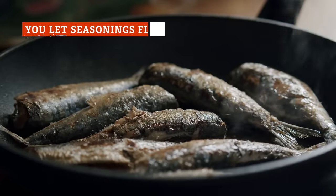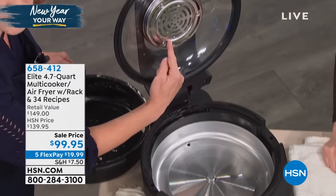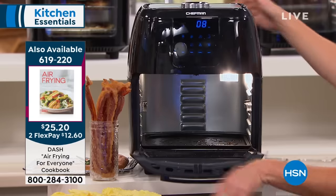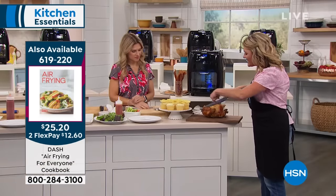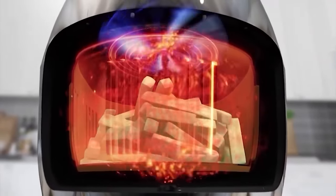Fried foods are nothing without seasoning, so you'll likely want to add a hefty pinch of your favorite spices to anything you make in the air fryer. However, you need to be careful. The air fryer works through convection, aggressively pushing hot air around your food to cook it. Any seasoning that isn't fully adhered to your ingredients can end up getting caught up by the rush of air, leaving you with unseasoned food and a filthy air fryer.